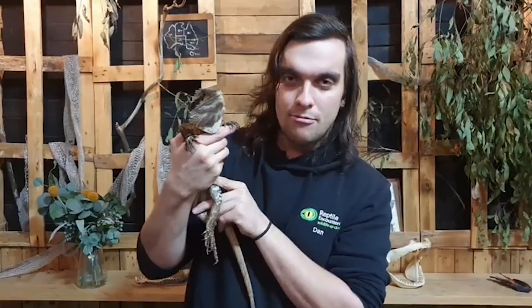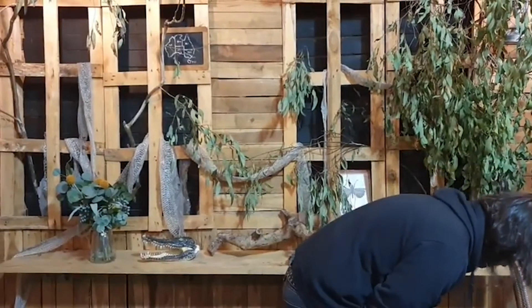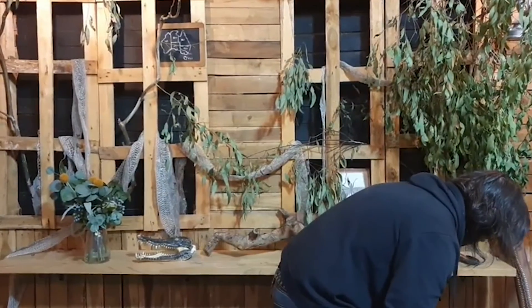Now I'm going to pop the big Zilla away. We used to have one of these guys called Rex as well. I'll pop him back — stop wriggling — there we go.